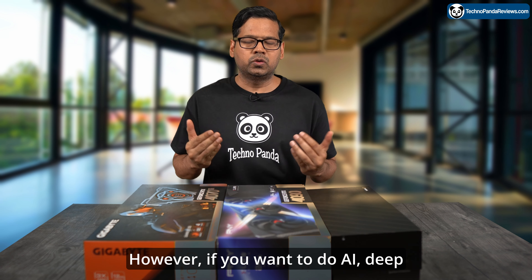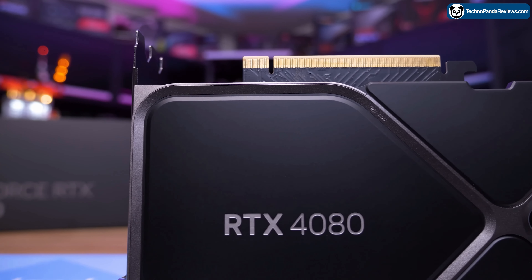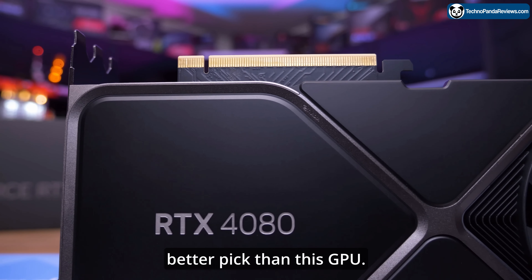However, if you want to do AI, deep learning research, or even content creation, NVIDIA cards are a far better pick than this GPU.